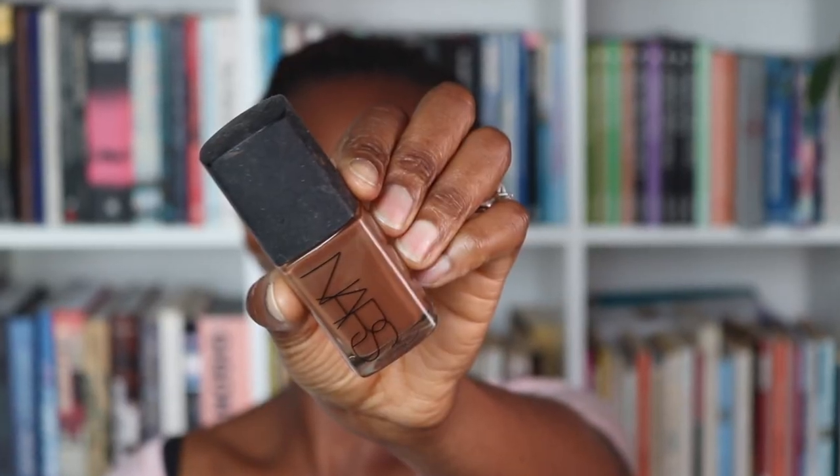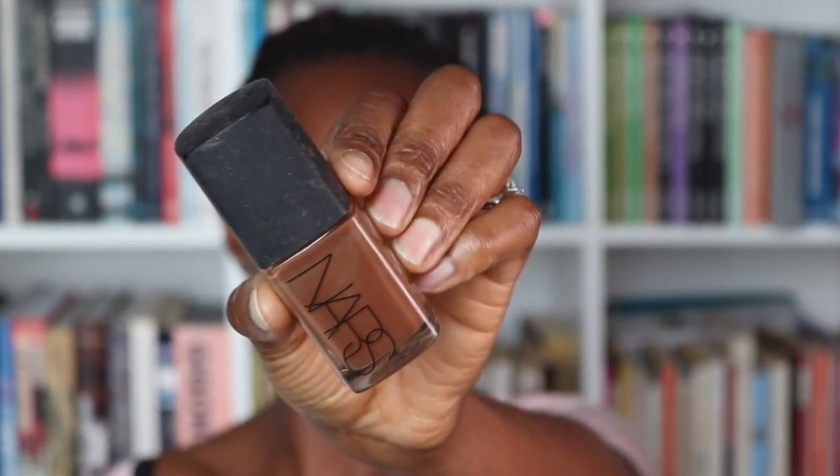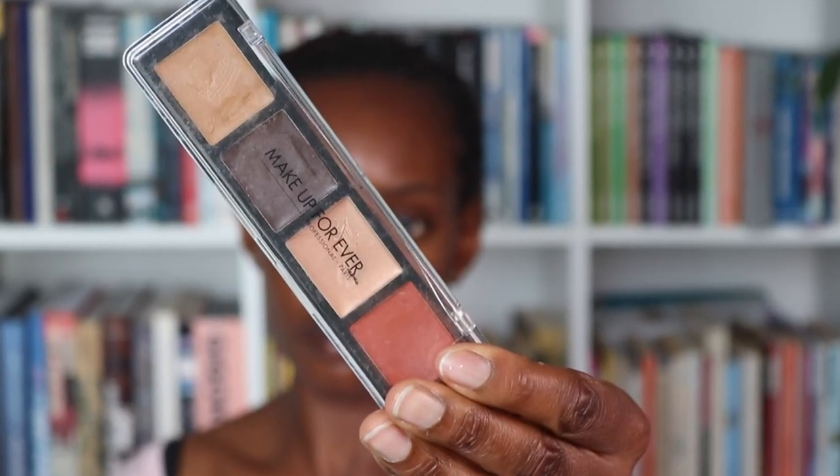A tiny bit on my forehead, and I'm mixing that with my NARS Sheer Glow in Cartoon just to get a slightly deeper colour as my forehead is darker. My forehead is still a little bit ashy up here so I'm taking my Makeup Forever palette and using the darkest colour just to bring that back.